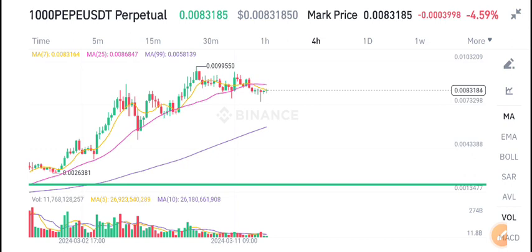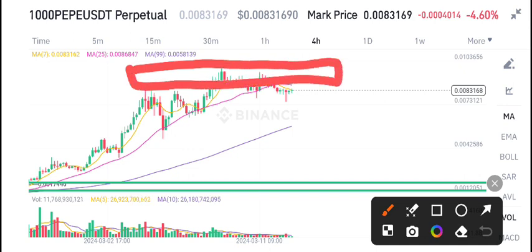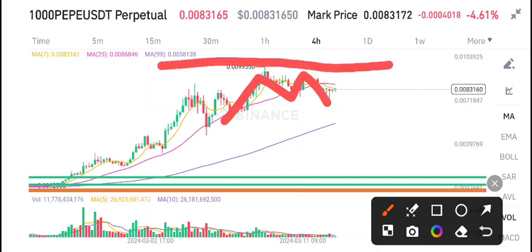When a coin is on the resistance level, normally we open a sell position. Currently the same situation applies to PP coin. Many times it has tested the resistance line for a breakout, but unfortunately it has not managed to break out.